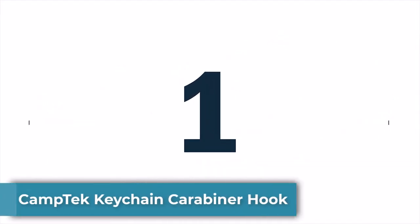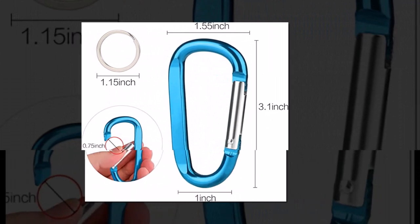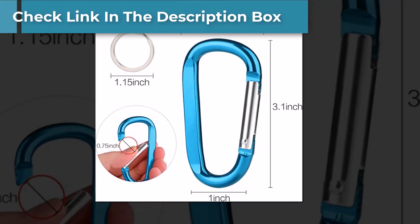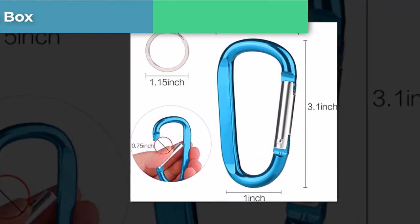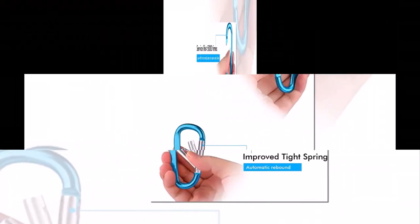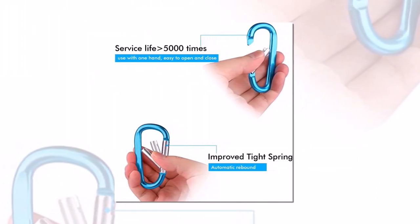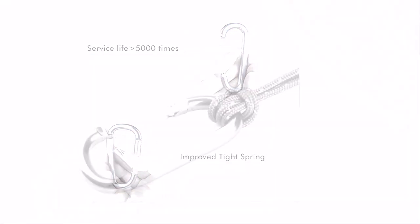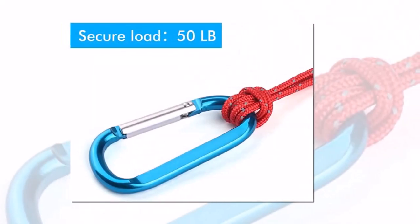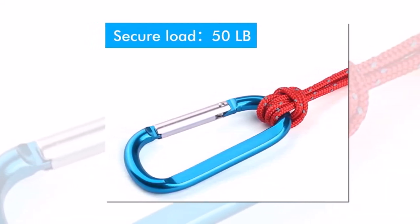Number 1: Camtac Keychain Carabiner Hook. The Camtac Keychain Carabiner Hook is a compact and durable tool that's perfect for outdoor enthusiasts and everyday use. The hook is made of high-quality aluminum alloy, which ensures its sturdiness and longevity. The carabiner is easy to use and can easily attach to backpacks, belt loops, and other gear. The compact size makes it an ideal accessory for keychains and small items, such as flashlights, pocket knives, and water bottles. It's also lightweight, which makes it easy to carry around without weighing you down.